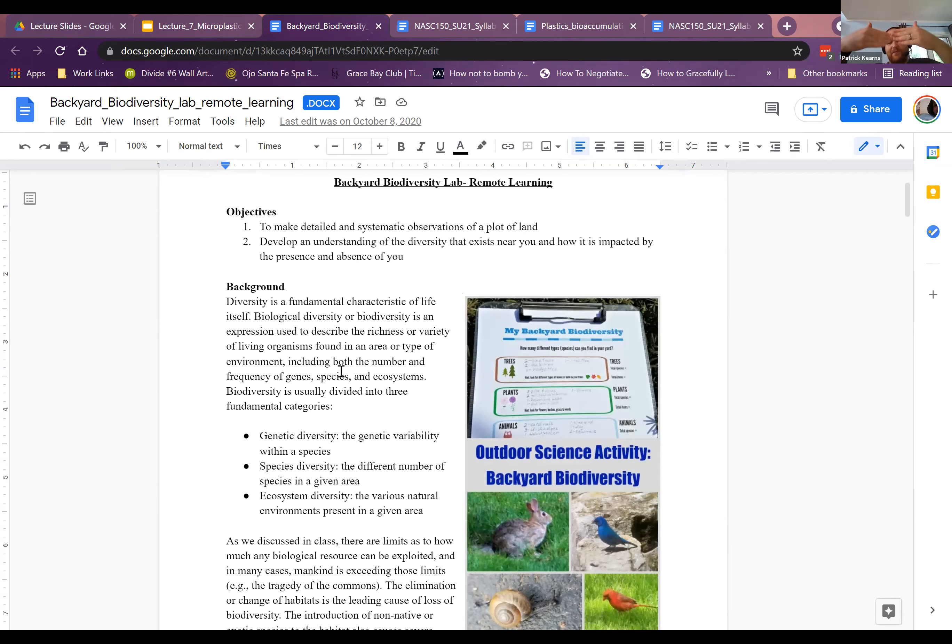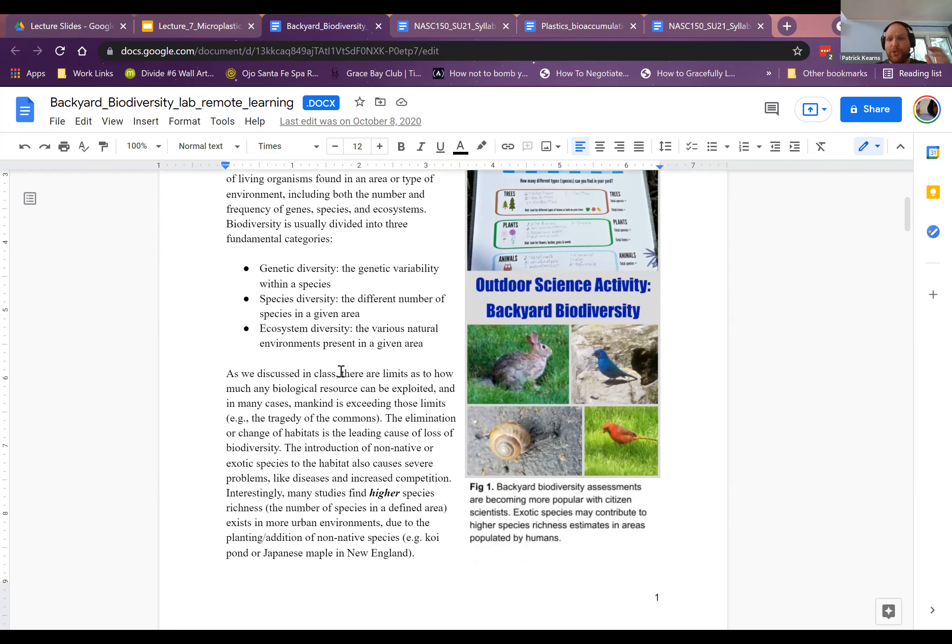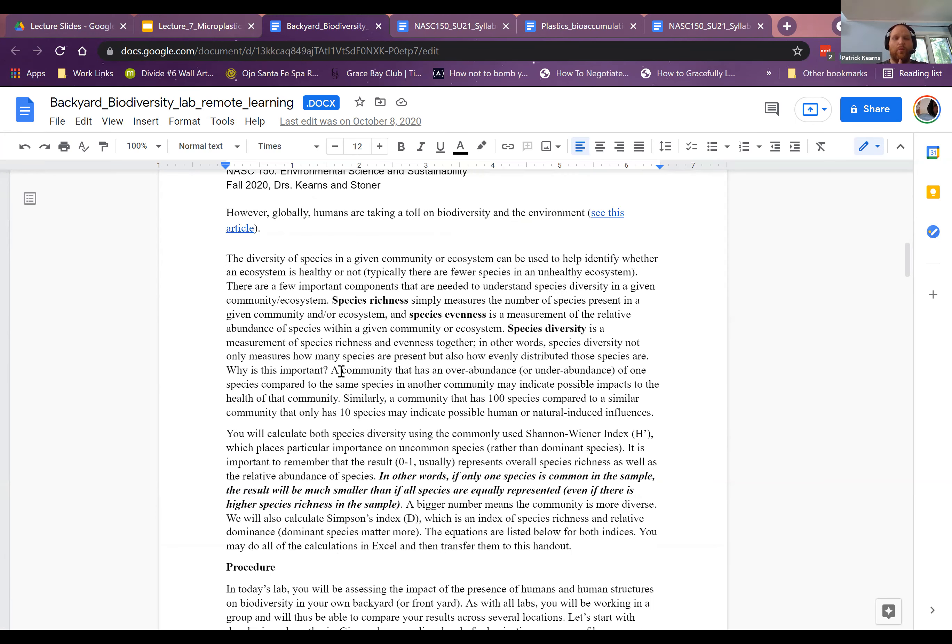It doesn't have to be super precise — you could pace it off with your feet. Unless you have tiny feet, your foot is about a foot long. The idea is to get you looking at the ground. One of the things people often have difficulty with is how to define a species — it's very qualitative. If a blade of grass looks different from another blade of grass, it's probably fair to call that its own species.